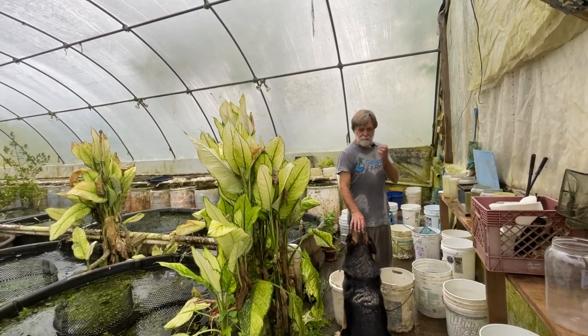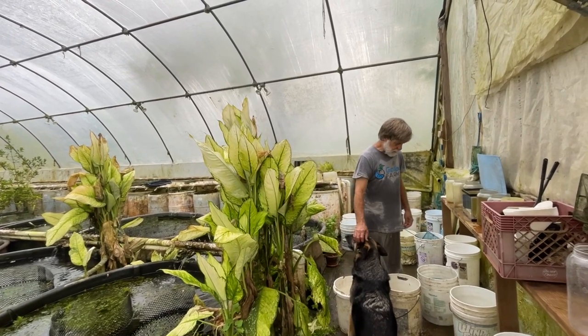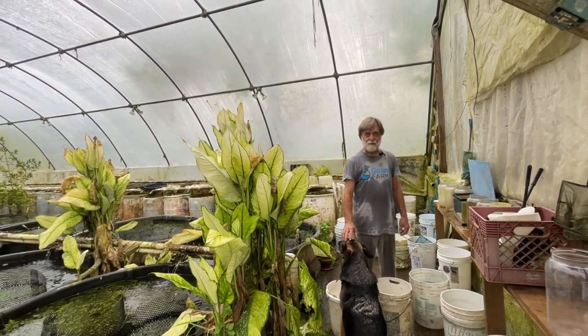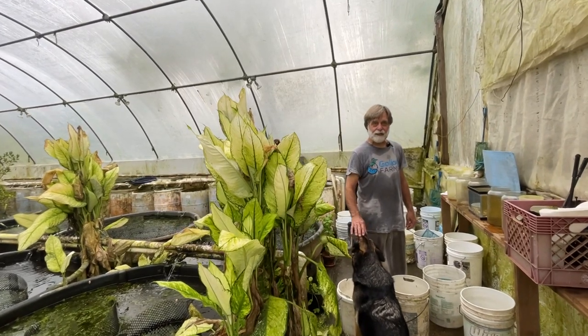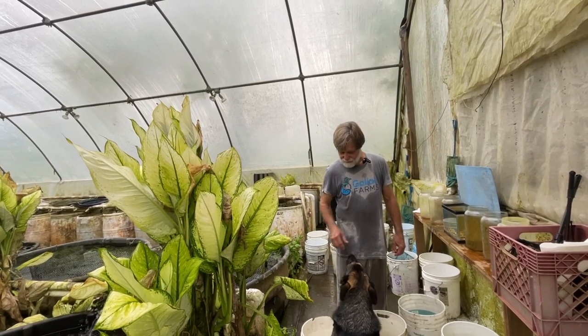Okay, this morning after a couple month hiatus we're starting to film again. There are a number of reasons why we didn't film and I'll do a video on that at some point. Hi Maya — Maya is helping out this morning.